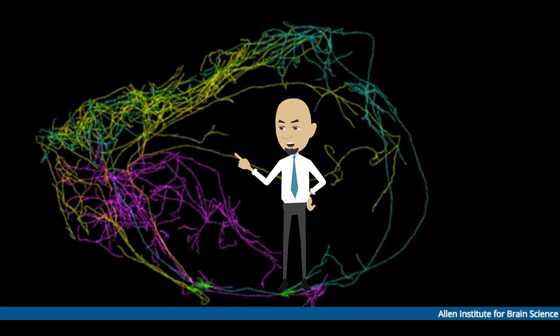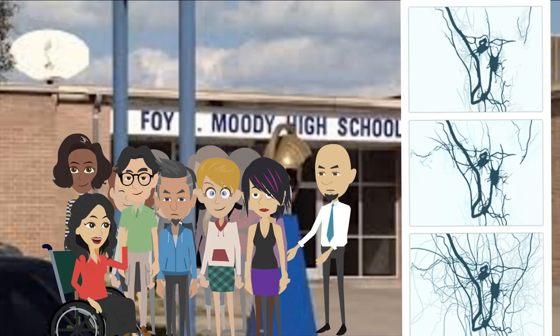If we extend the analogy even further, you can say that this neuron represents the evolution of human communication.